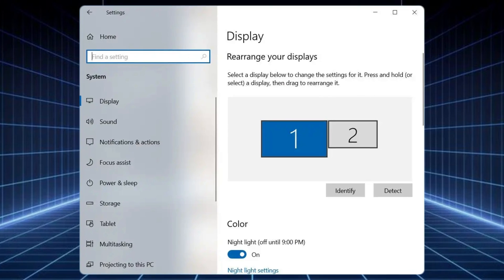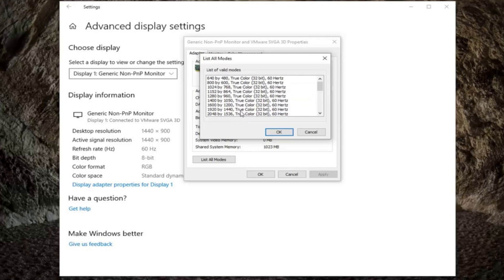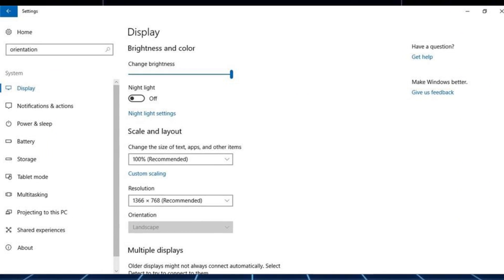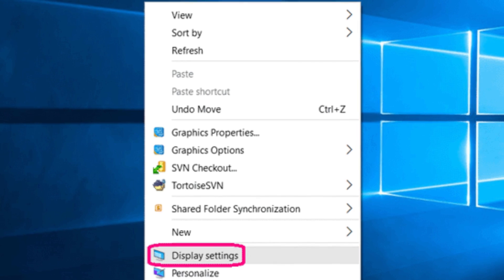Still blinking? Check your display settings. Sometimes the resolution or refresh rate doesn't match your monitor specs. Go to your display settings and make sure they're correct. If needed, lower the resolution or refresh rate.